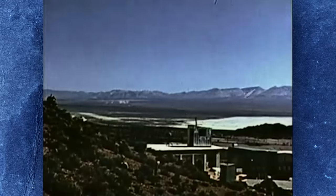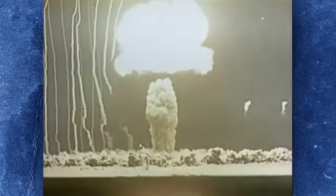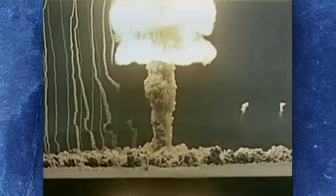The first US underground nuclear test was test Buster Jangle Uncle, conducted on the 29th of November 1951 at the Nevada Test Site. Designed to simulate the effects of an earth-penetrating bunker-buster bomb, the 23-kiloton weapon was detonated at a depth of only five meters, sending a soil-laden mushroom cloud 3,500 meters into the sky and spreading radioactive contamination far and wide.